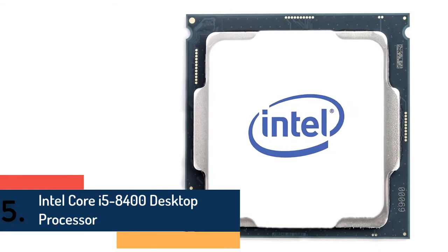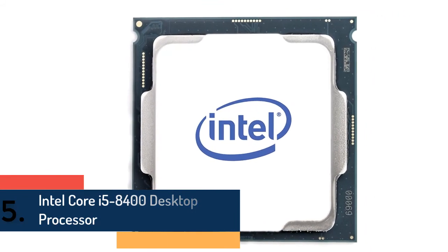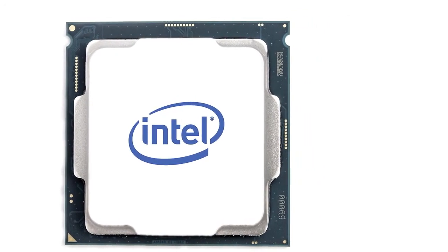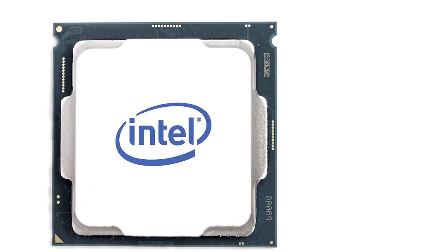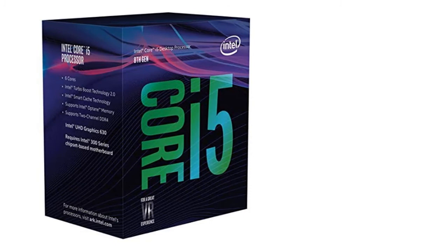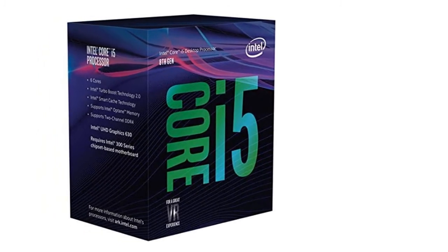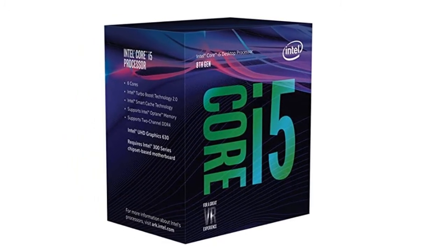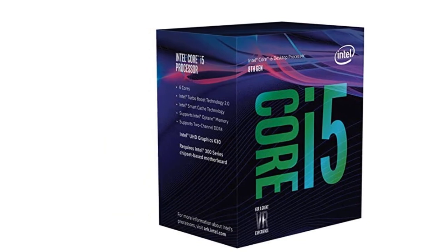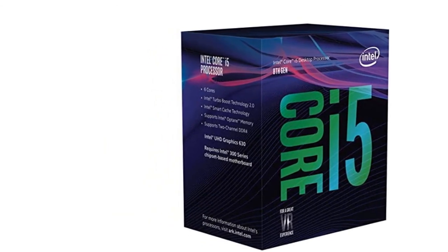Finally, item number five on our list is the Intel Core i5-8400 desktop processor. 6 cores, 6 threads, 2.80 GHz up to 4.00 GHz max turbo frequency. 9 megabytes cache. Compatible only with motherboards based on Intel 300 series chipsets. Intel Optane memory supported. Intel UHD Graphics 630. Bus speed: 8 GT/s DMI 3. Max memory bandwidth: 41.6 gigabytes per second.